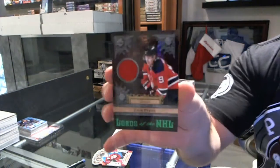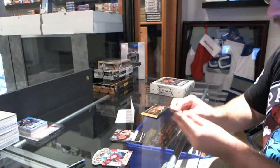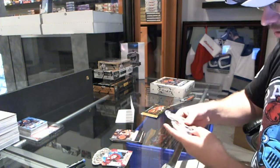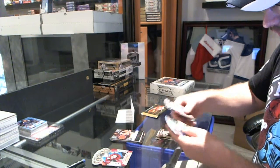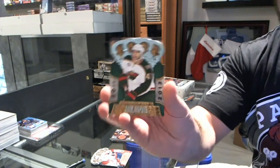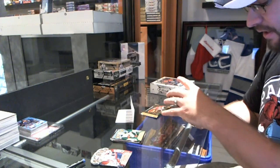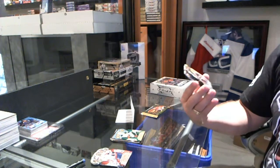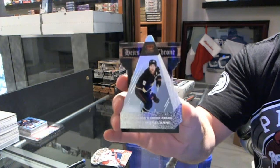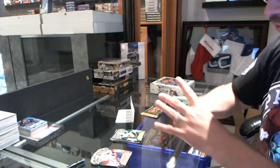And for the New Jersey Devils, Lord of the NHL, Zach Parise. Those are nice. For the Minnesota Wild, rookie Drew Bagnall. And we've got a Razor's Choice number 99 for the Anaheim Ducks, Timu Solani. Razor's Choice for the Anaheim Ducks, Timu Solani.